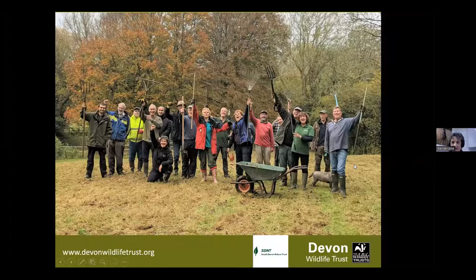And also thanks to our volunteers. This is our group who celebrated reaching 10 years - they were raking off grass on a damp day in November to prepare it for wildflower seed. So a big thank you.